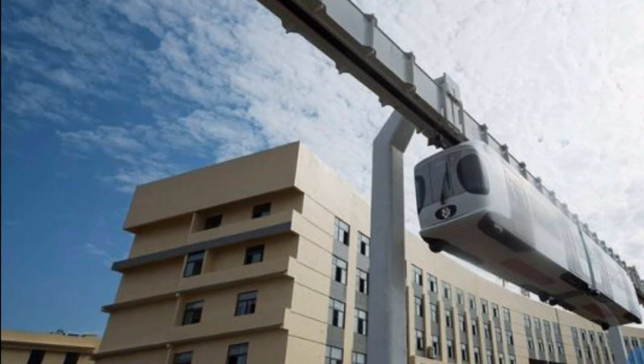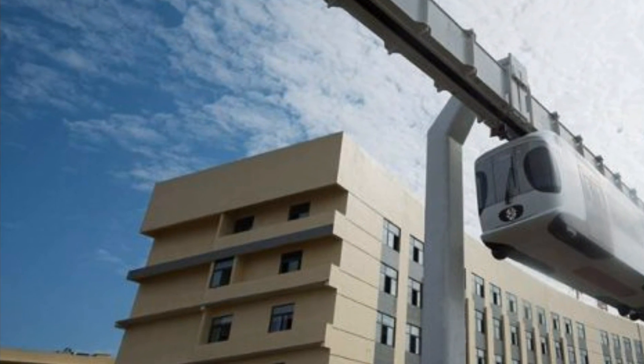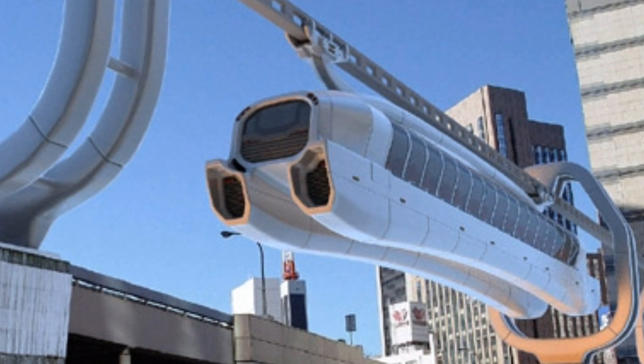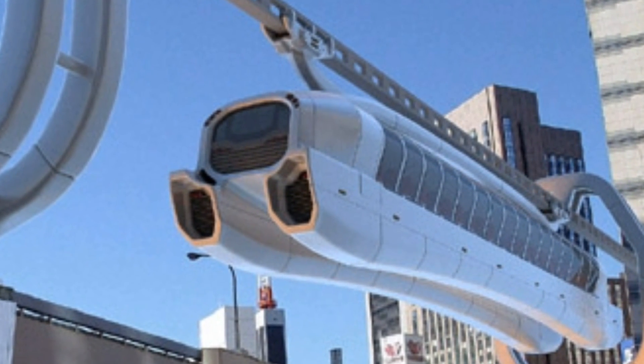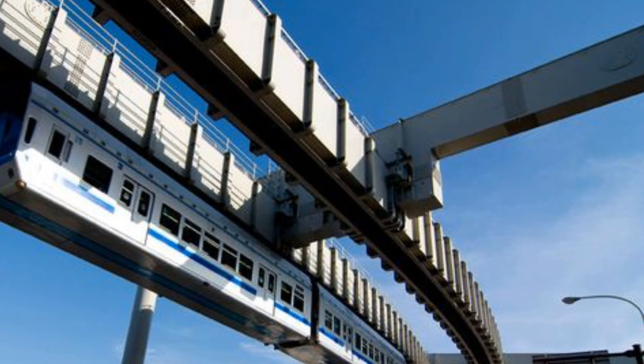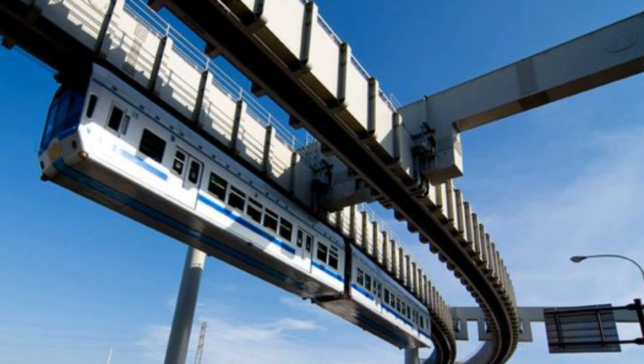They can run at speeds of 60 km per hour — at least that's what it reached during the test run. The carriages were filmed during their first ever test run in Chengdu city last Friday, and the engineers are yet to give clear answers, so there is no official opening date for the service yet.